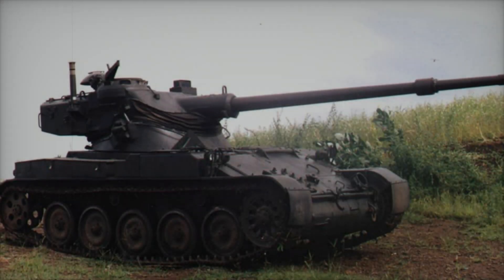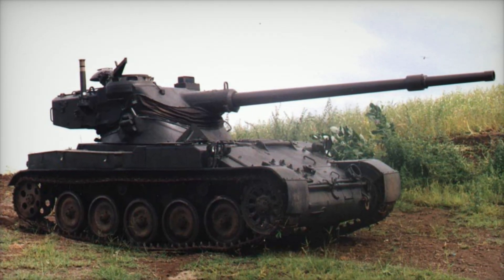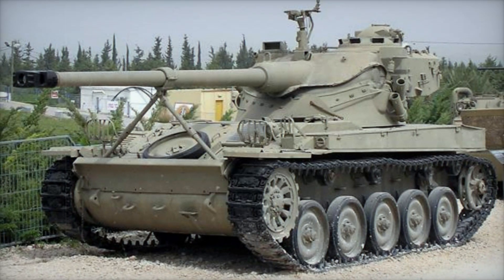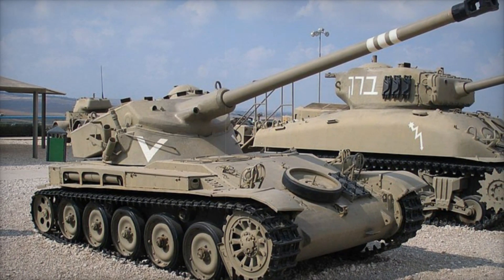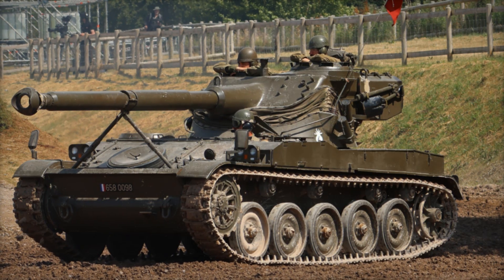The AMX-13 also had specialized versions, such as the AMX-BDP bridge launcher, which enabled troops to cross obstacles, and the AMX-D, an armored recovery vehicle used to assist damaged tanks. Perhaps one of the most fascinating adaptations was the AMX-DCA, which featured dual 30mm Hispano-Suiza HS831 cannons for air defense. Each variant told a story of innovation, creativity, and military strategy.